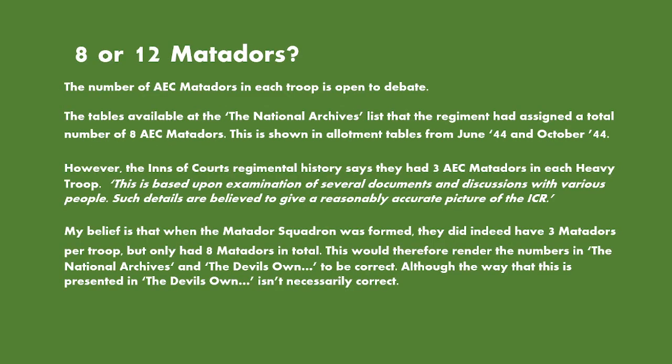The big question is eight or twelve Matadors. The number of AEC Matadors in each troop is open to debate. The tables available at the National Archives list that the regiment had an assigned total of eight AEC Matador armoured cars, as shown in the Loughlin tables from June 1944 and October 1944.